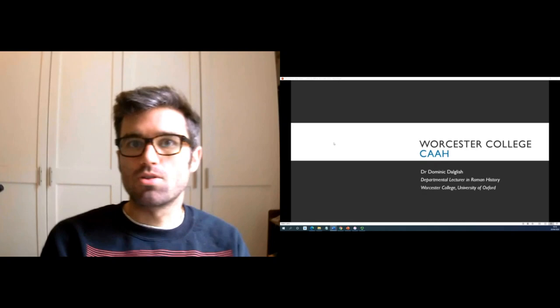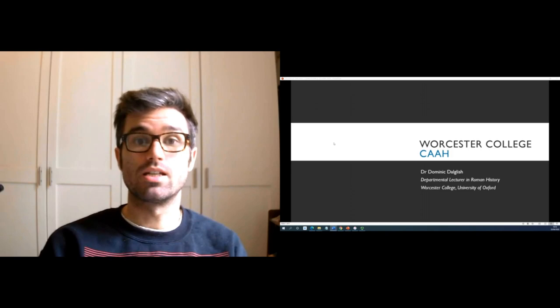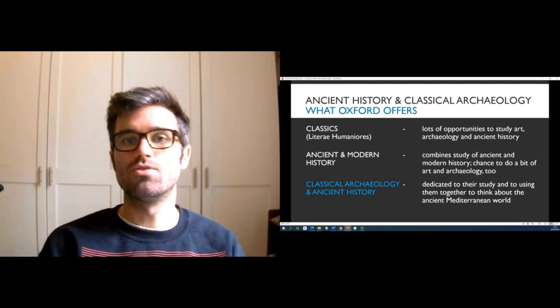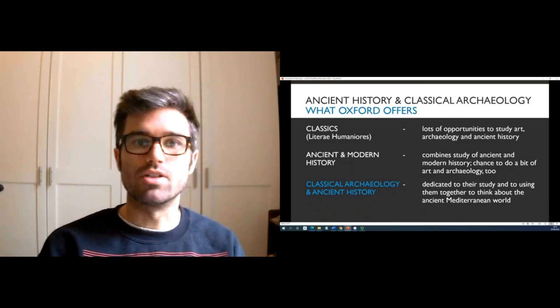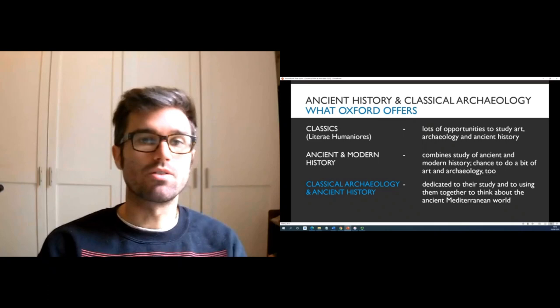My name's Dominic and I'm one of the ancient history tutors at Worcester College, and I'm going to talk to you about studying Classical Archaeology and Ancient History at Worcester and at Oxford more generally. There are lots of different ways of studying classical archaeology and ancient history at the university. For example, you can take the Classics courses, also known as Literae Humaniores — there are lots of opportunities there to study art, archaeology, and of course lots of ancient history if you want to.